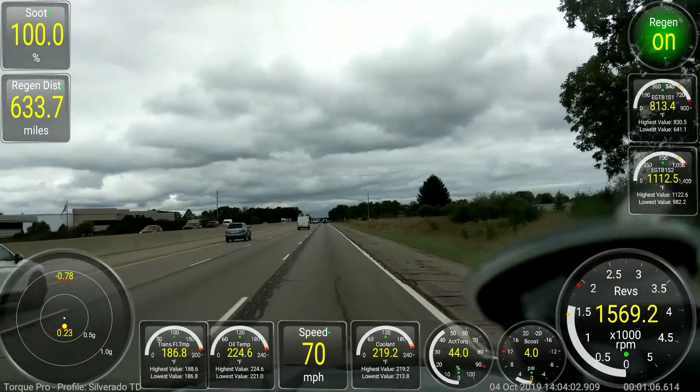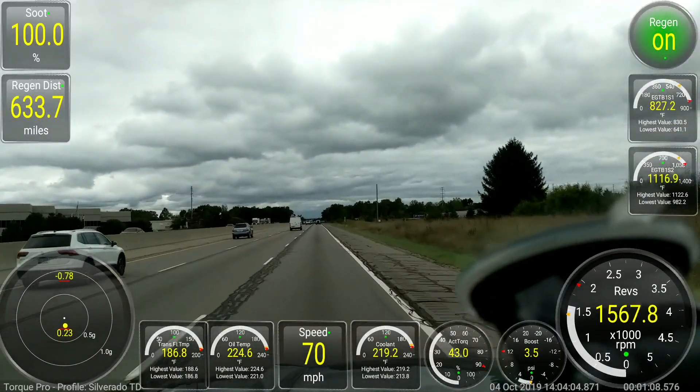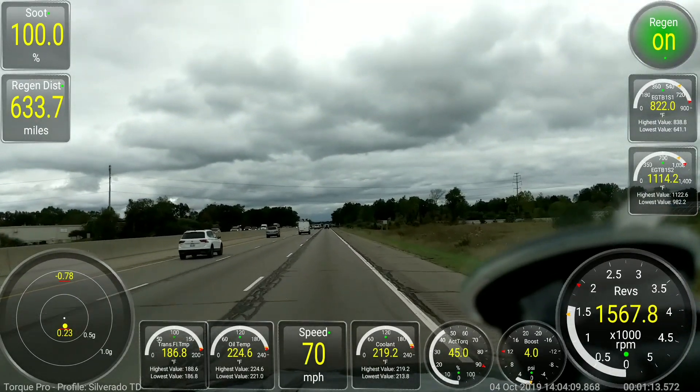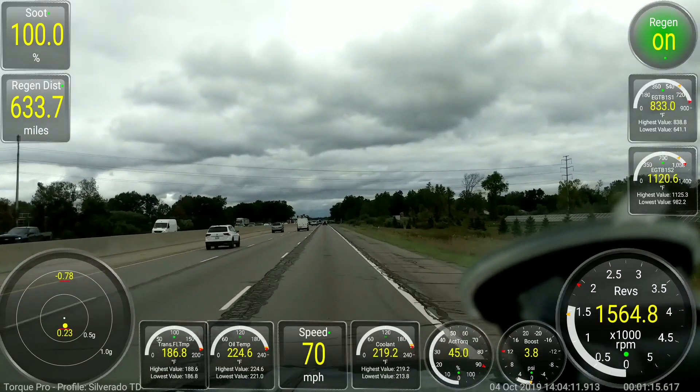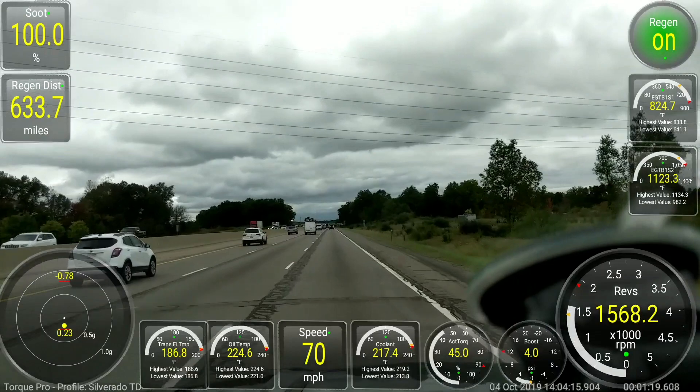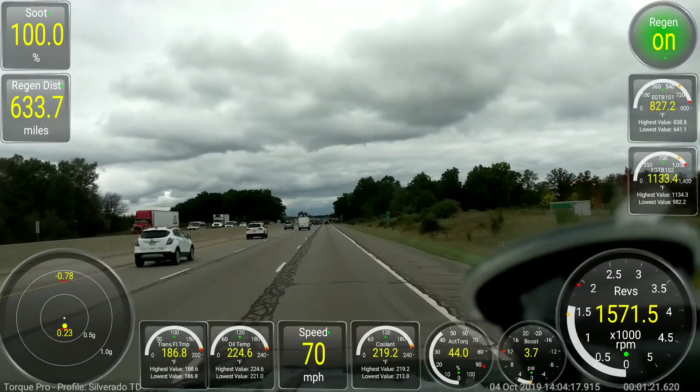I am now on my 12th regen at 3,358 miles when it started. It will then probably finish somewhere around 3,368 miles.